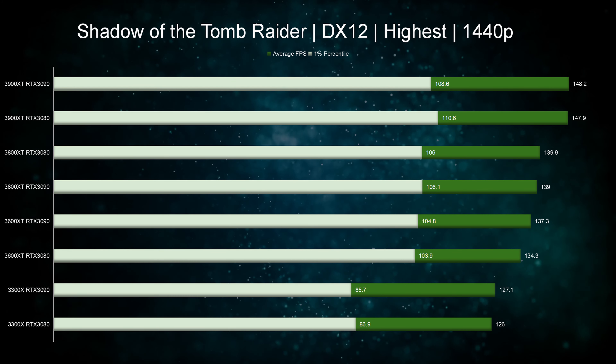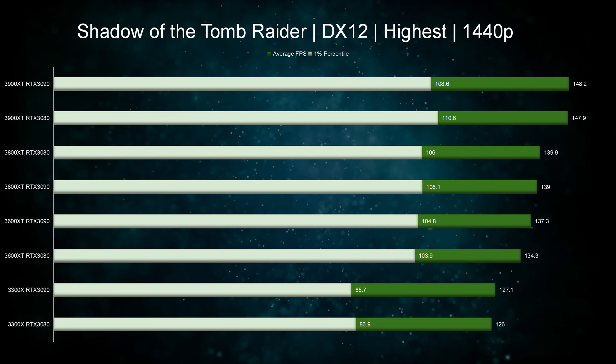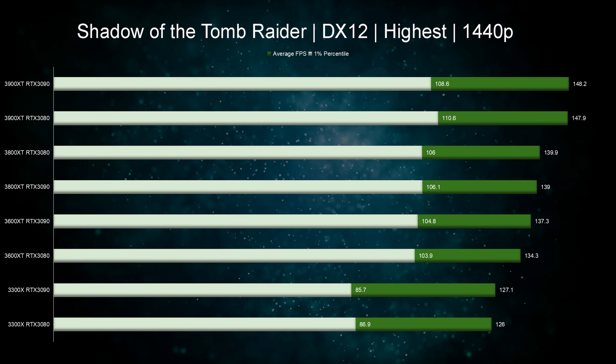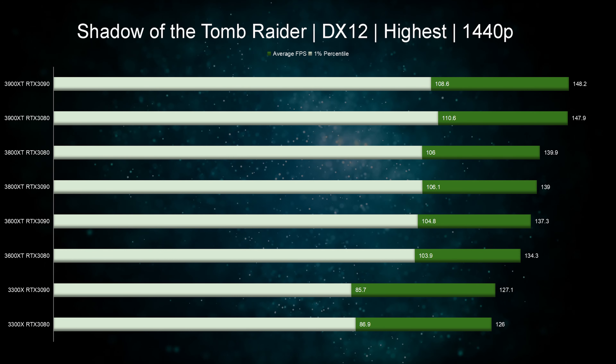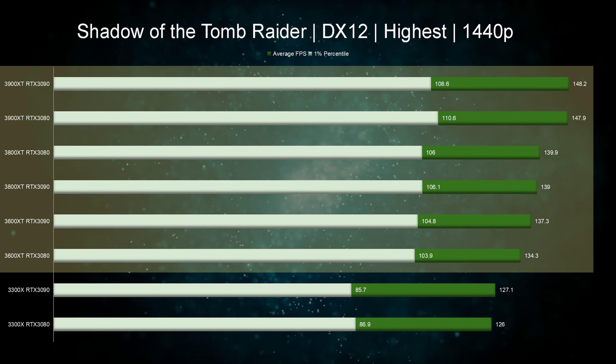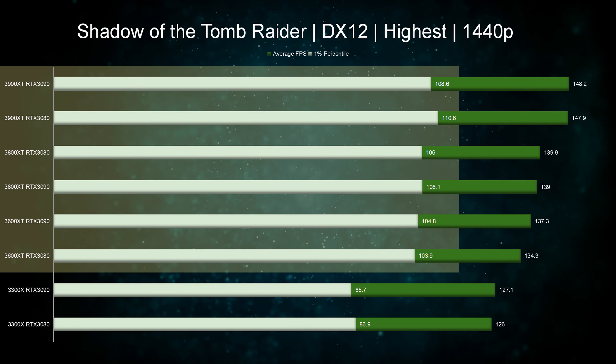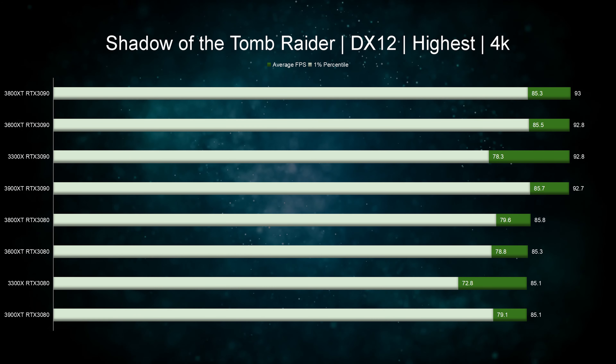Moving on to 1440p, we see Ryzen 3 lagging behind but with a GPU upgrade the performance is consistently increasing. This is because the CPU is able to push more work to the graphics card and therefore is less of a bottleneck. Moving up the chart, we see a very small spread between Ryzen 5 through Ryzen 9 — at most the average difference is about 10% and 4% on the one percentiles.